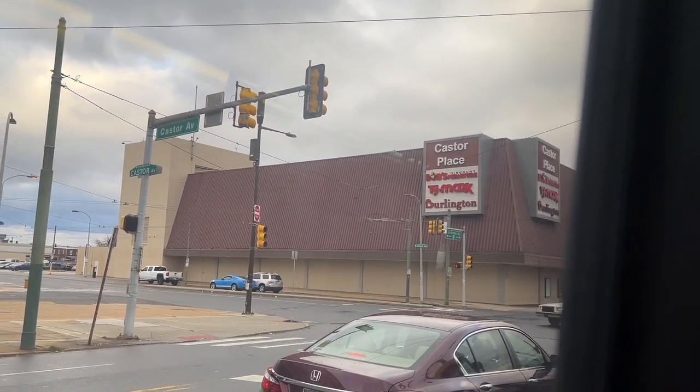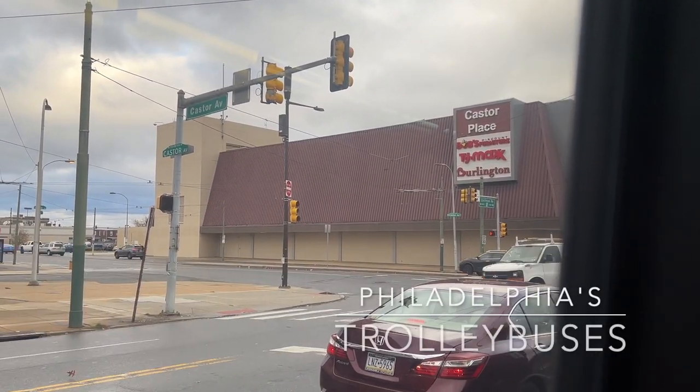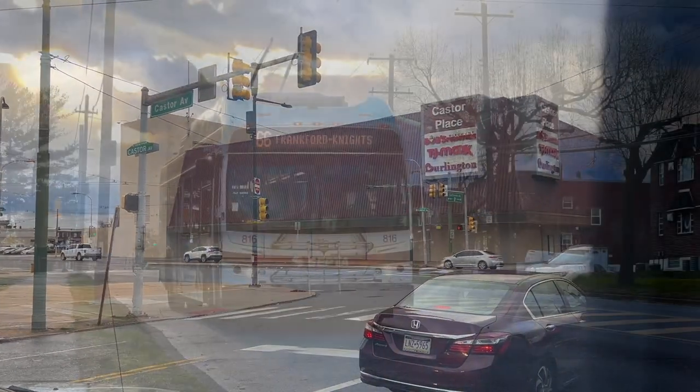We're not going to actually ride the road that goes up the street, but we will be riding the number 66. So now, cut to some history, and I will see you guys at Frankfurt Ave.